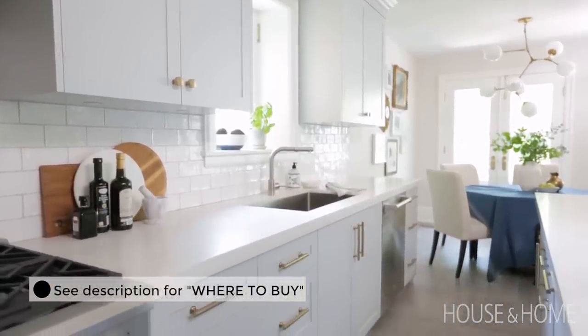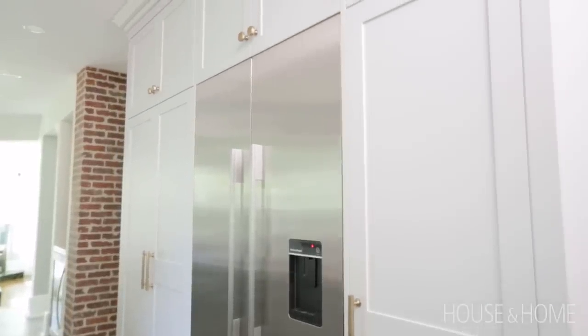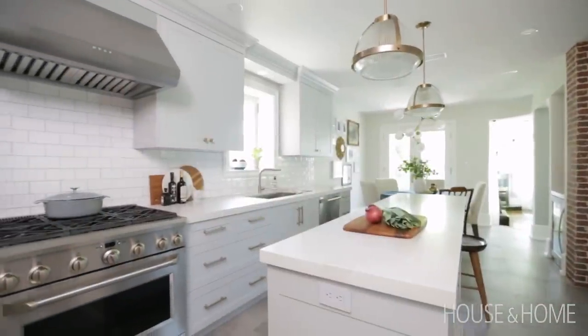So we chose to go with shaker-style cabinets. We eliminated the bulkhead and took the upper cabinetry all the way up to the ceiling, finishing it with a crown as well. We ended up going with a beautiful soft grey painted finish throughout, mixed with brass hardware and a beautiful classical subway tile.